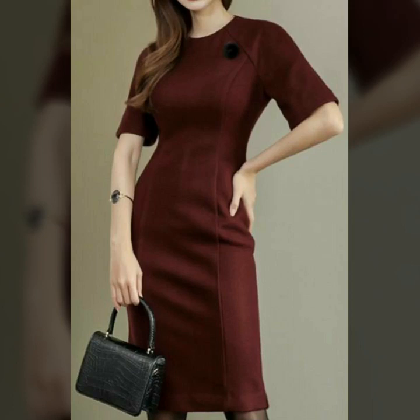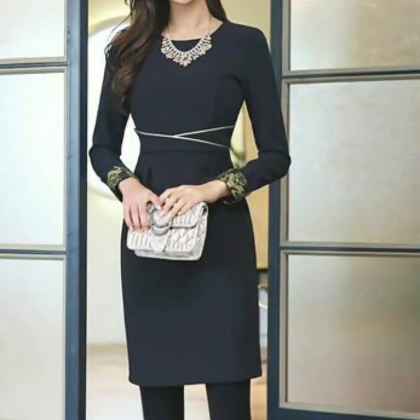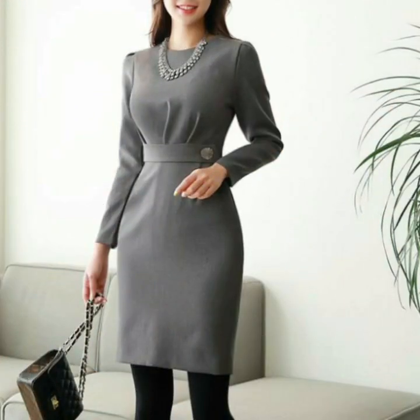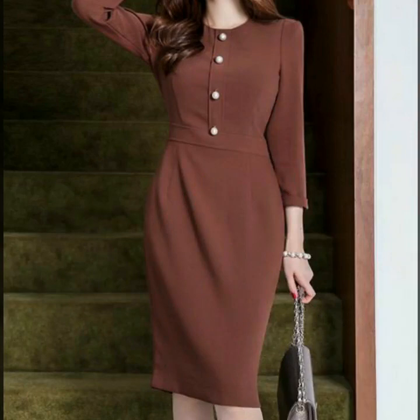Assalamualaikum viewers, welcome back to my channel Fashion Glam. Here I am back again with another very beautiful and awesome collection of women's casual wear and formal wear bodycon dressy design ideas. These are different types of bodycon sheet dressy design ideas, including plain fabric bodycon dresses and printed fabric bodycon dresses — very stylish, beautiful, and attractive.